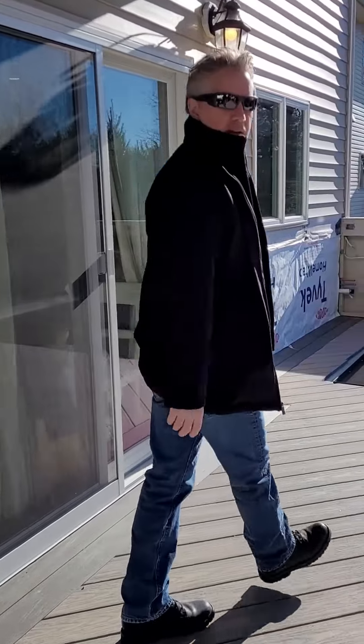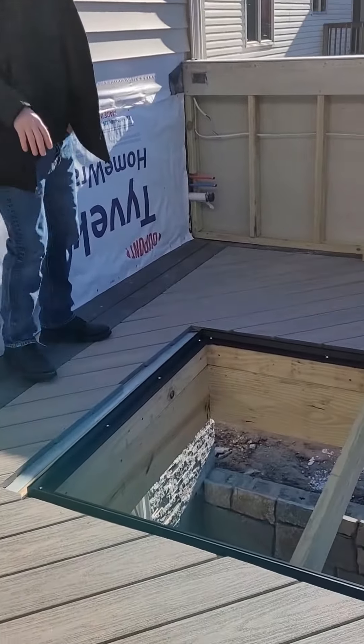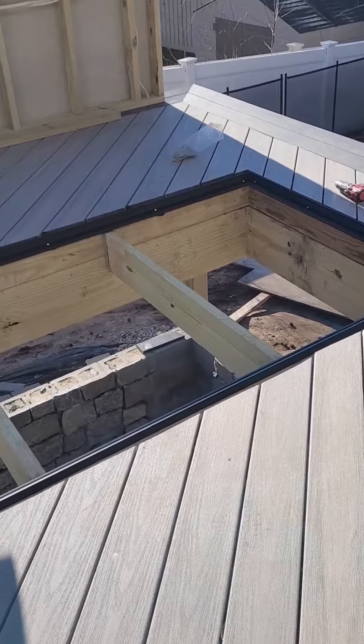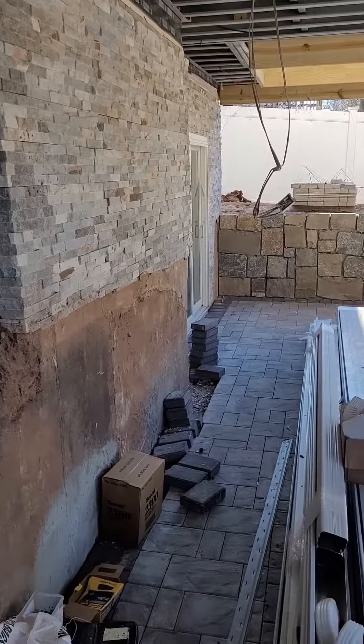Check out this latest cool thing — this is a walkable skylight that we're putting into this project here. 48 square feet of walkable glass with a micro dot pattern to illuminate this space that we built down below this deck.